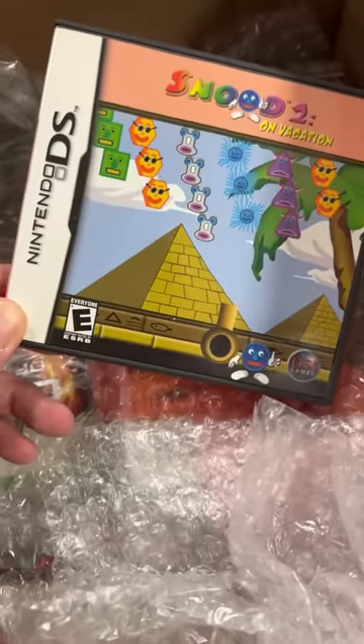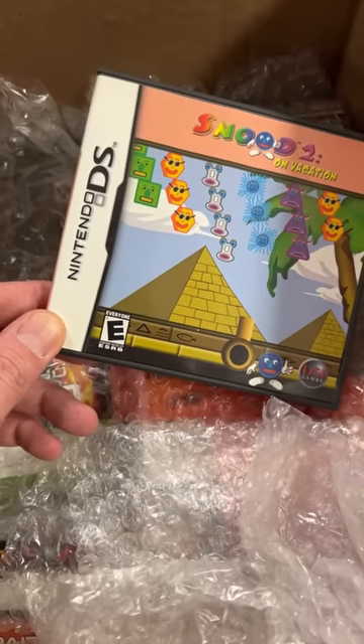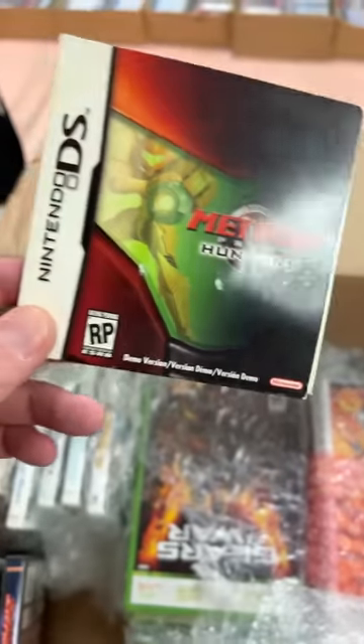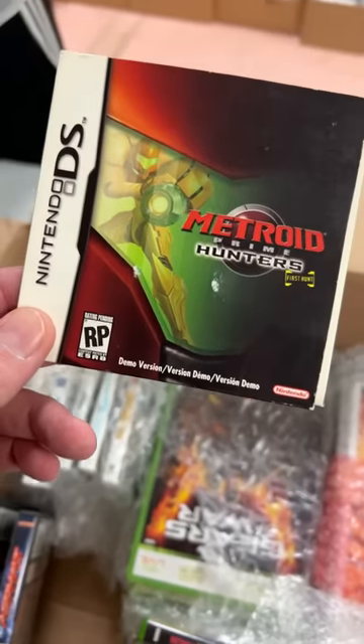Oh my gosh, this is Snood. I remember that too. Snood, Nintendo DS. Metroid Prime Hunters.